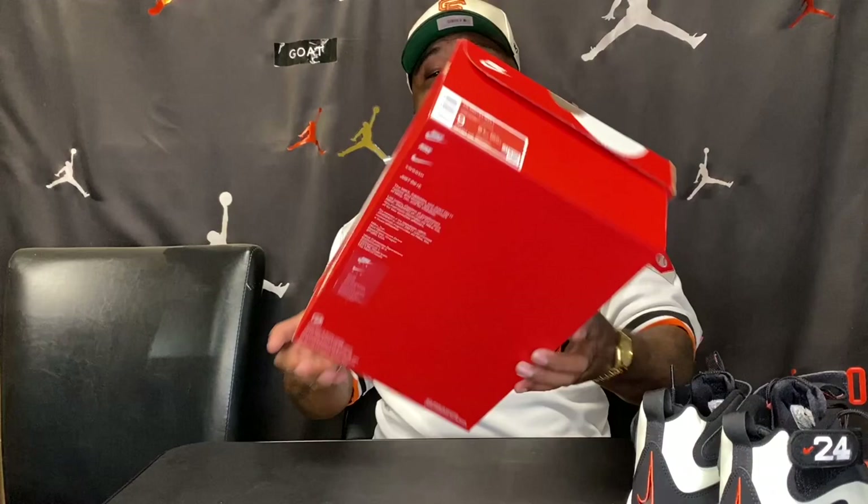As far as the box, you're going to get a standard regular orange Nike box — nothing special, just the plain Nike box. It says Nike Air Max Griffey One and has the QR scan code. Getting into the sneaker itself, this is a gorgeous sneaker to be honest with you.